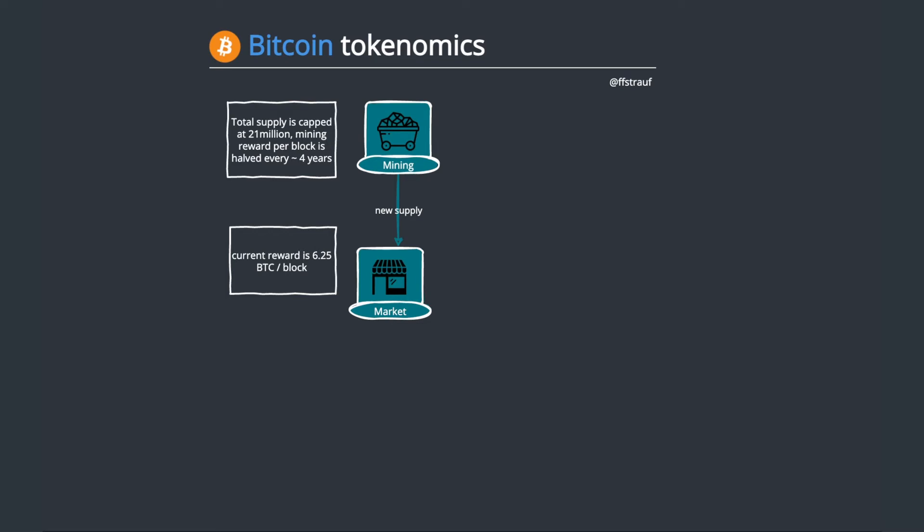When those 210,000 blocks are over, the reward gets halved — so we'll have 3.125 Bitcoin per block. It started off at 50 per block when Bitcoin was launched. If you were a miner back then and you mined a block, you got 50 Bitcoin. That went on for four years, then it went to 25 — and so on.